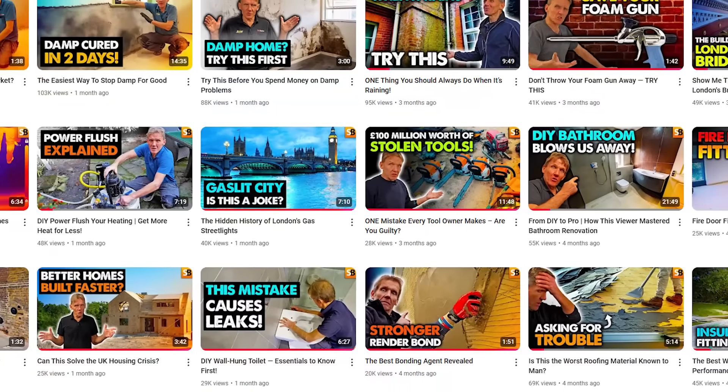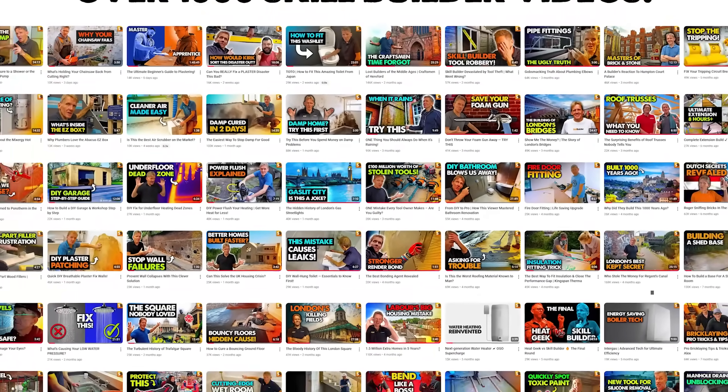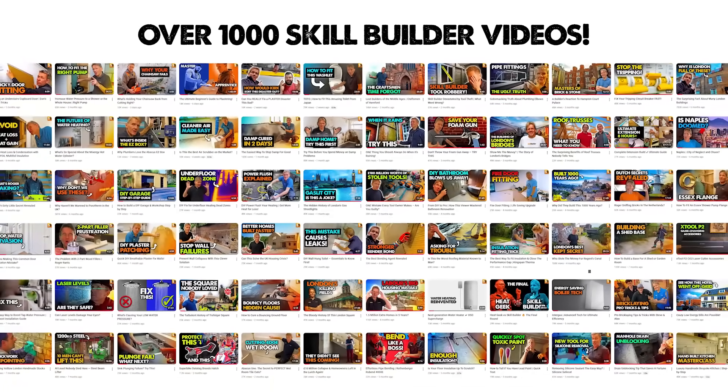I'm Roger Bisbee — come back and see us soon. We'll have more mysteries of the house revealed. SkillBuilder now has over a thousand videos, so if you want to find out more, hit that search button, enter your subject, and we're bound to have a video on it.